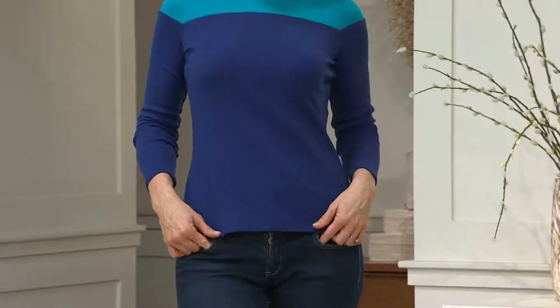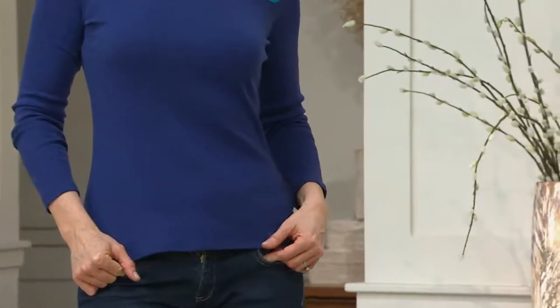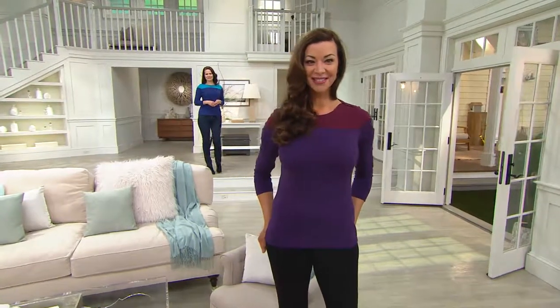How about that? I love it, it's really pretty. So this one is customer top rated — call us if you haven't tried it, we'd love to hear from you. It's $33 for the Liz Claiborne New York Long Sleeve Color Block Knit Top.